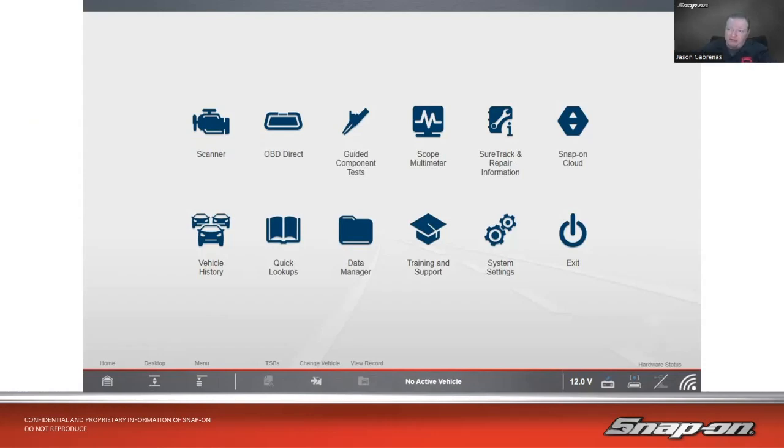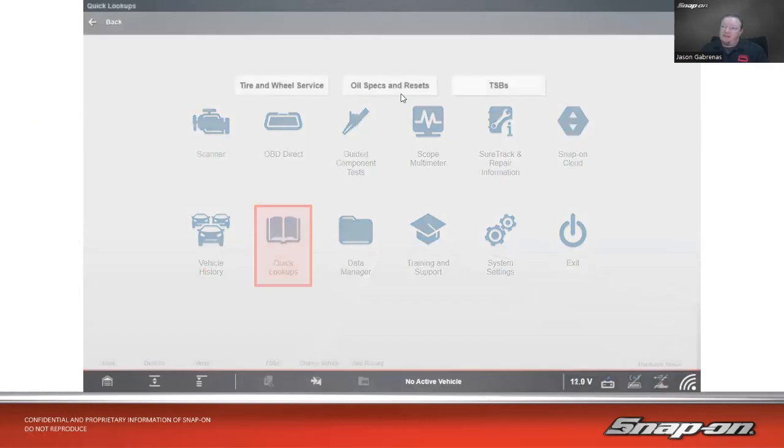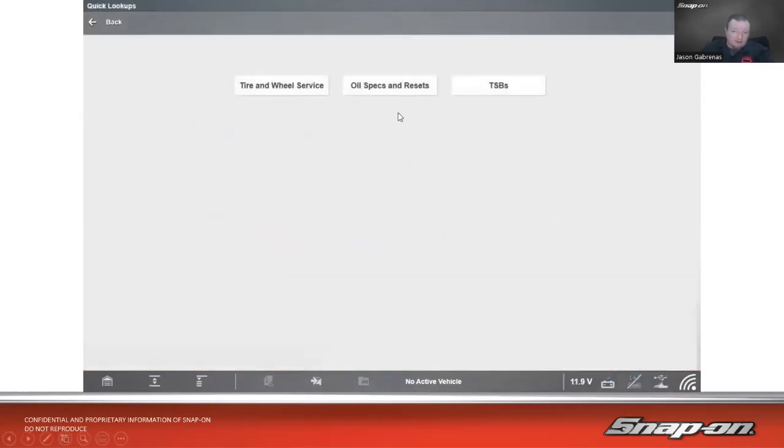If you own a current Snap-on scan tool with up-to-date software, you'll have access to the Quick Lookups function, which includes oil specs, resets, and tire and wheel service. The Windows-based tools also include TSBs. Tire and wheel service is where you'll find all the options and information for TPMS.